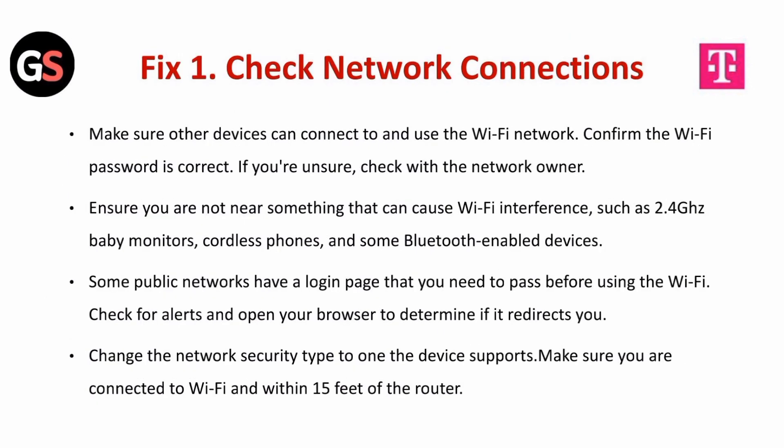Fix 1 is to check network connections. Make sure other devices can connect to and use the Wi-Fi network. Confirm the Wi-Fi password is correct. If you are unsure, check with the network owner. Ensure you are not near something that can cause Wi-Fi interference, such as 2.4 GHz baby monitors, cordless phones, and some Bluetooth-enabled devices.